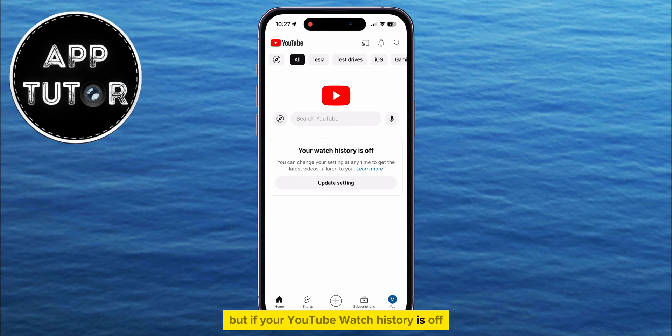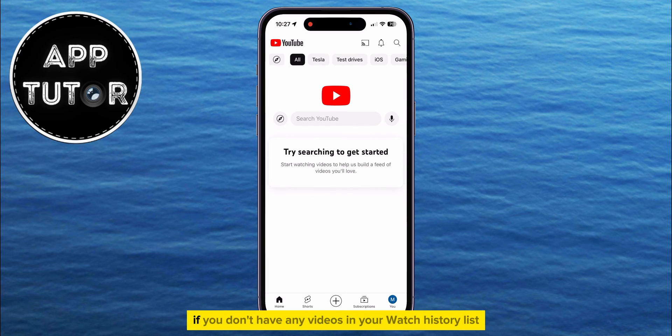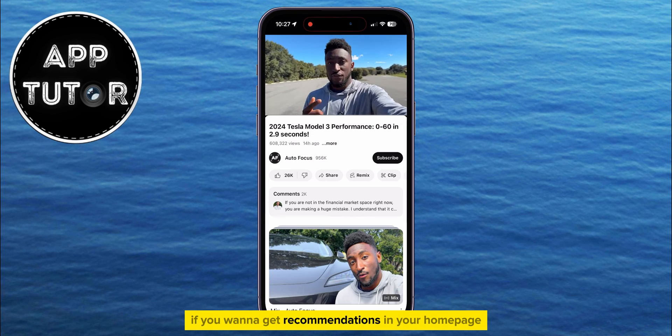But if your YouTube watch history is off and you get this message, then you have to click on the 'Update Setting' option and then enable your watch history. You won't get recommendations on YouTube if you don't have any videos in your watch history list, so you will have to enable the watch history if you want to get recommendations on your homepage.